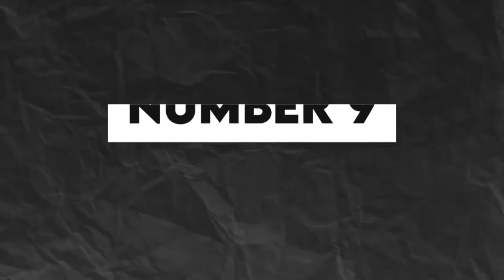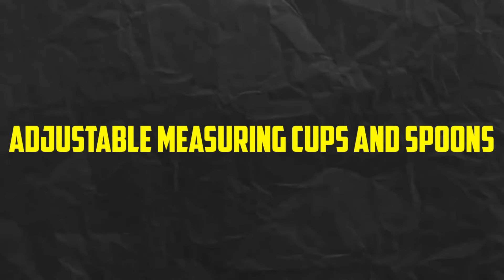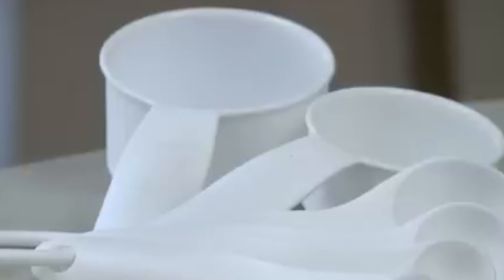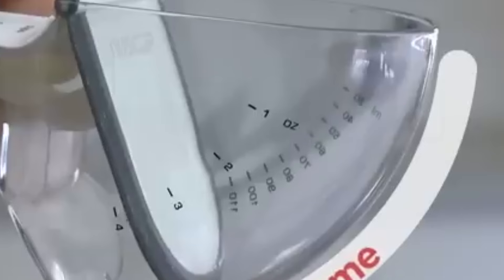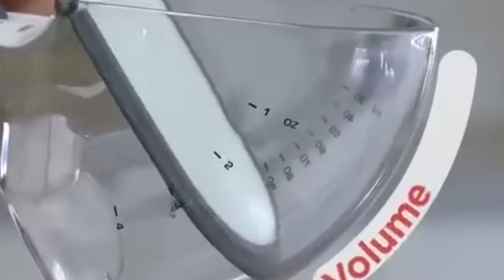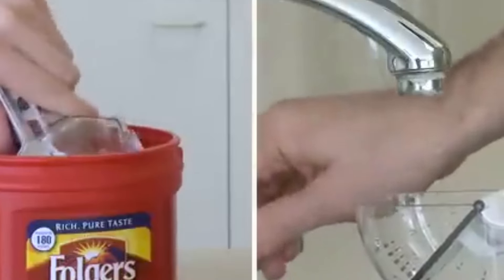Number 9. Adjustable Measuring Cups and Spoons. Streamline your baking and cooking process with adjustable measuring cups and spoons. These innovative gadgets feature a sliding mechanism that allows you to adjust the volume to precisely measure ingredients without the need for multiple sets of cups and spoons.